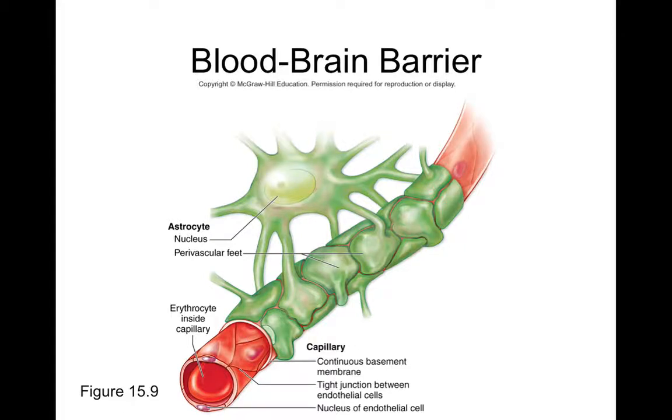To review: the three components that make up your blood-brain barrier are astrocytes — specifically their foot processes — capillary endothelial cells, and the continuous basement membrane. What can cross the blood-brain barrier includes nicotine, alcohol, and many anesthetics.